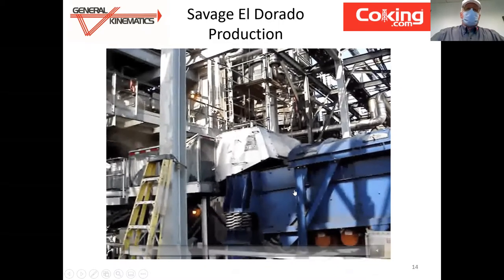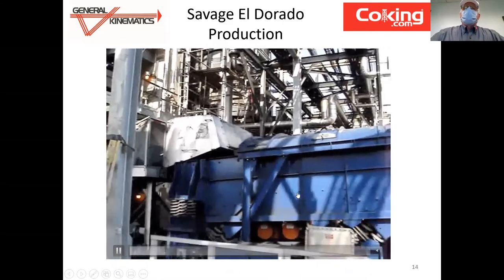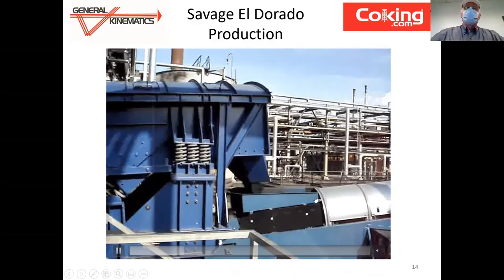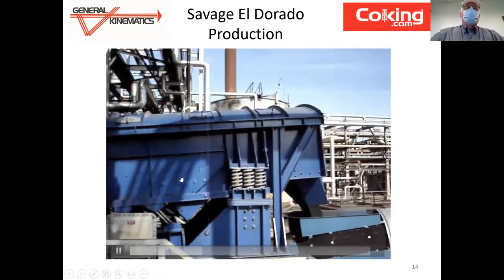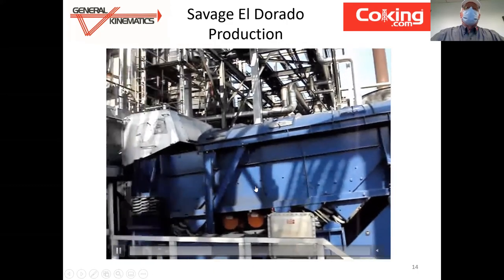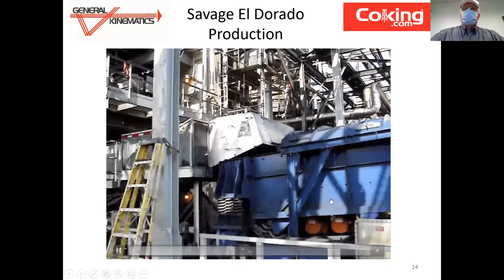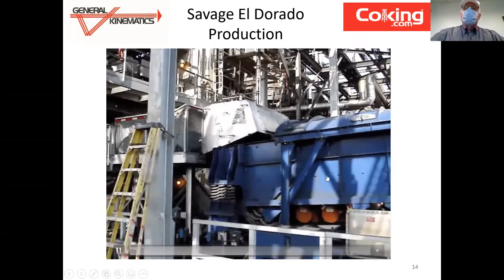This is a video clip of the equipment in operation — the feeder breaker, our vibratory dewatering conveyor — you can see the dewatered pet coke transferring to the telestacker. It's difficult to see the vibratory motion; it's small, but we're actually creating quite a high acceleration on that bed — more than four g's. It does an excellent job of separating the free water.